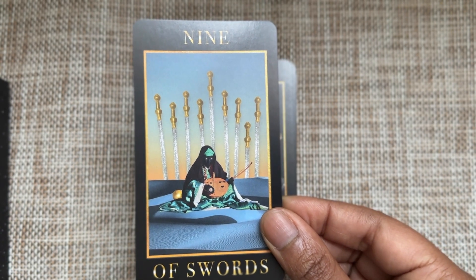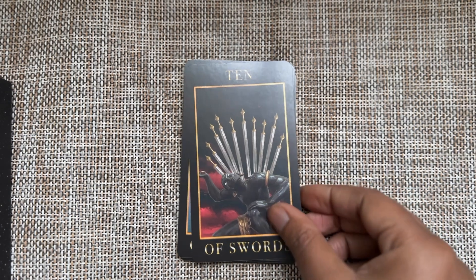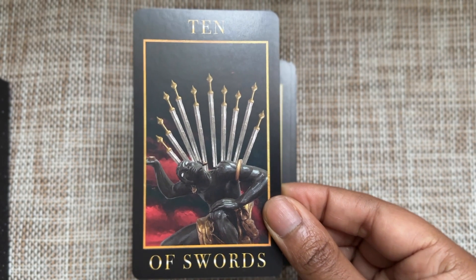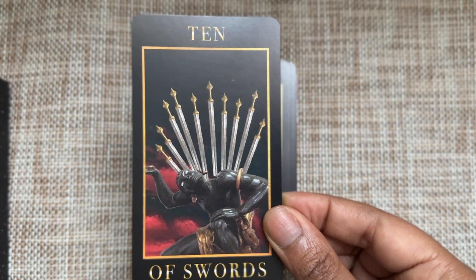Just hovering, not piercing — just hovering. I love this Ten of Swords. Not much to say here; it's a very quintessential RWS depiction of Ten of Swords, but I love that he's not completely on the ground.